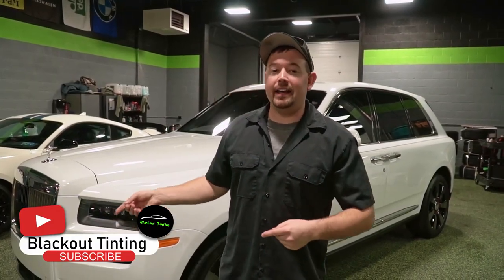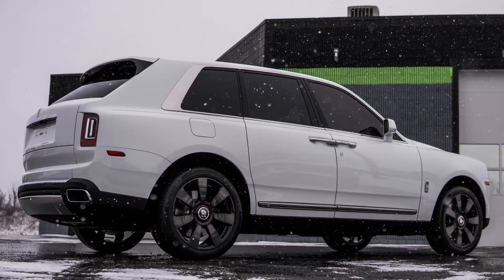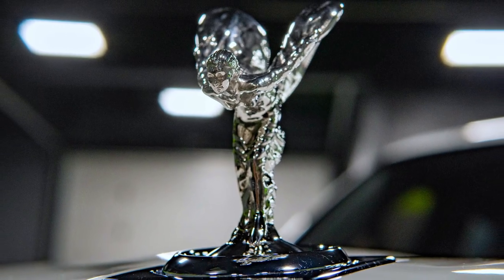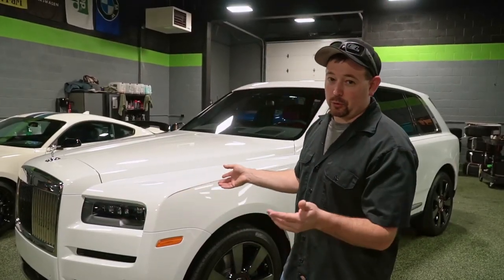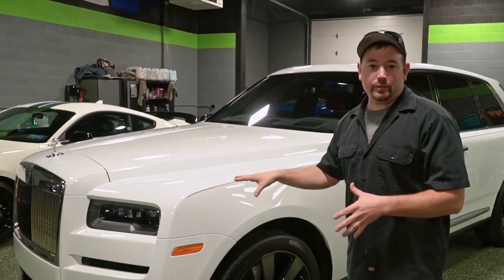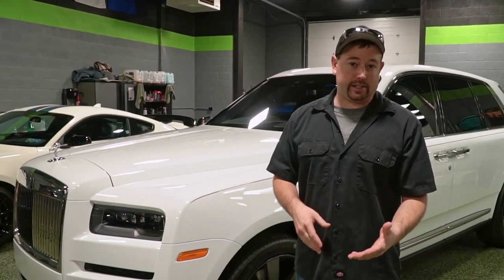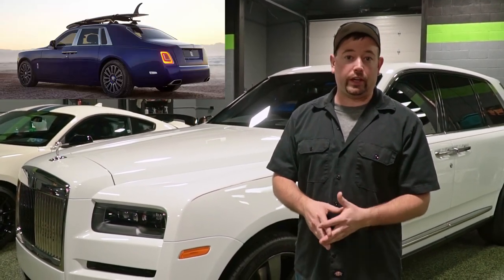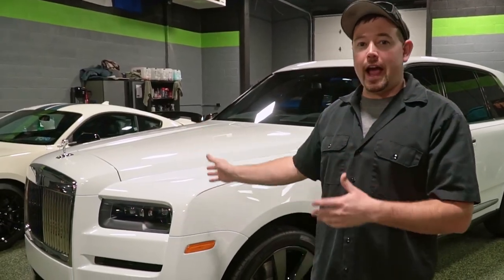What's up guys? Behind me is a Rolls-Royce Cullinan, the sport utility vehicle from Rolls-Royce. You might not have seen one of these yet — they've only been out for a couple of years now. You're probably more familiar with the sedans like the Rolls-Royce Phantom, the Ghost, or the Wraith. But this is the first SUV.